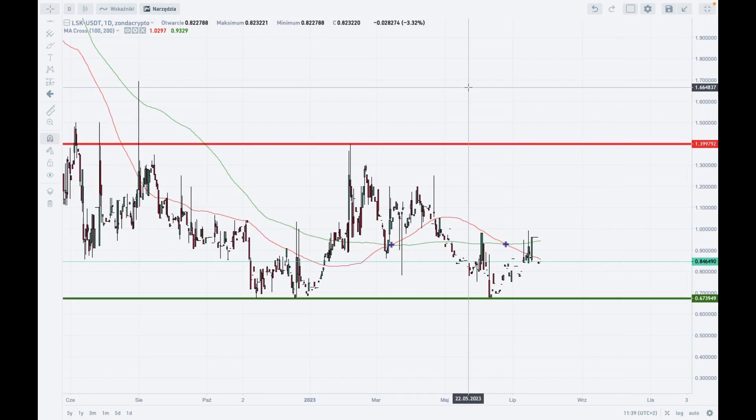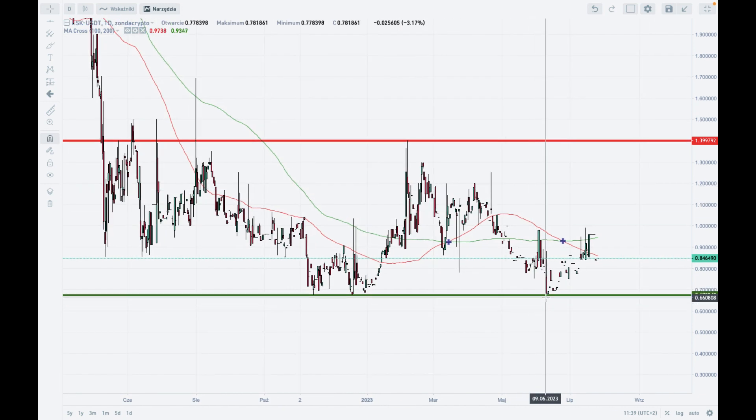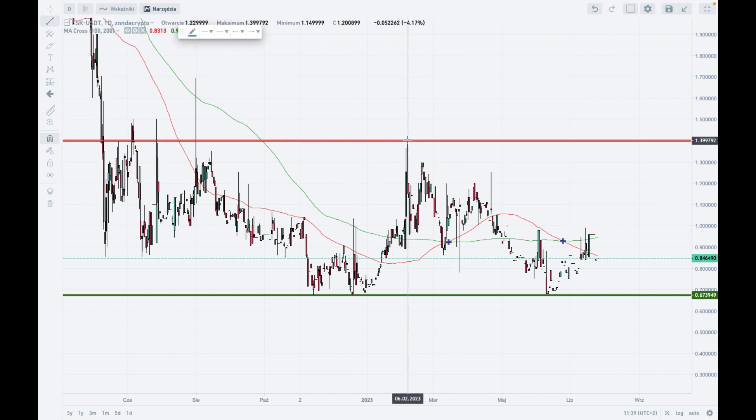We have a situation where the market is locked in between these two levels. The support has been tested for the first time, second time, and the third time — so definitely the support is being defended by the bulls.